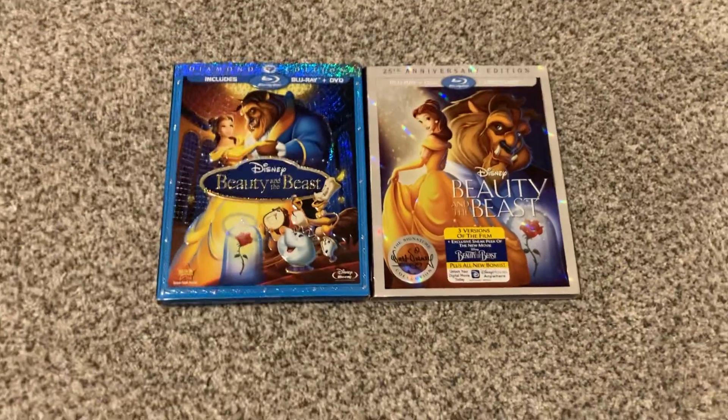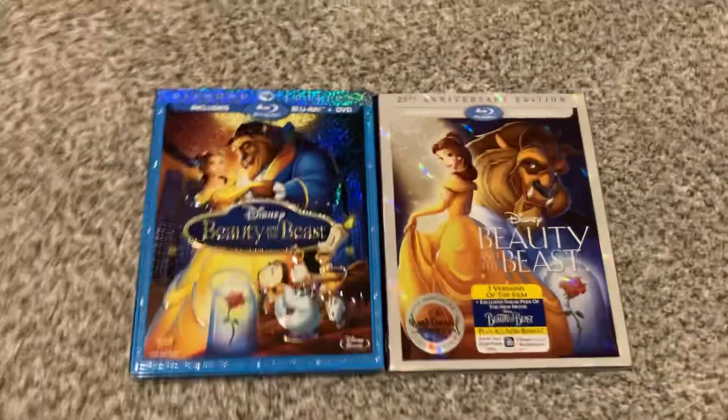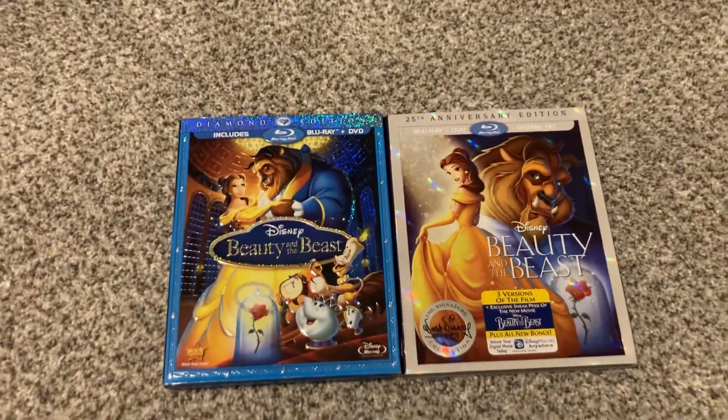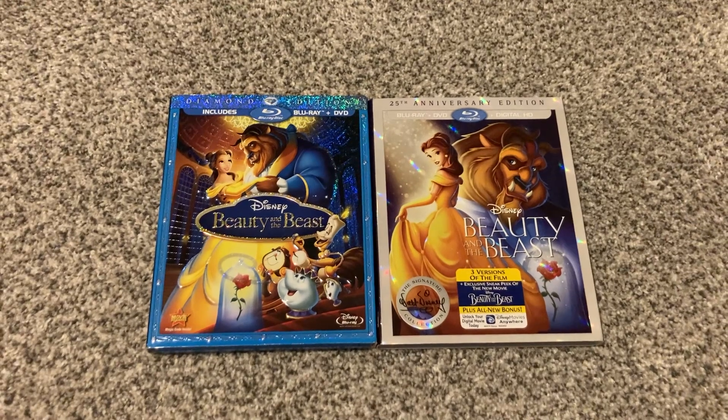And I think that concludes this video. Stay tuned for the next video, which is going to be a comparison on two different Blu-ray versions of Toy Story. Coming up, so stay tuned for that.